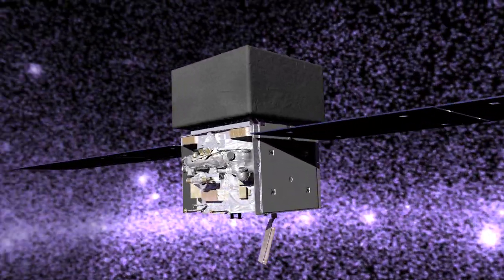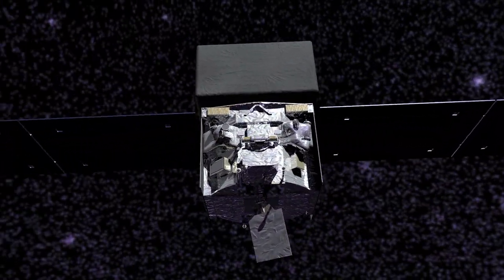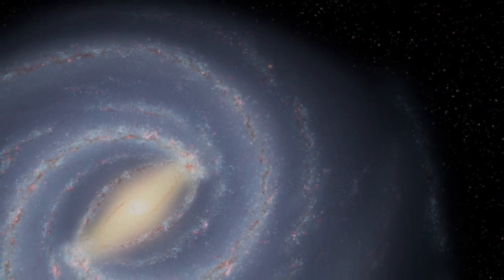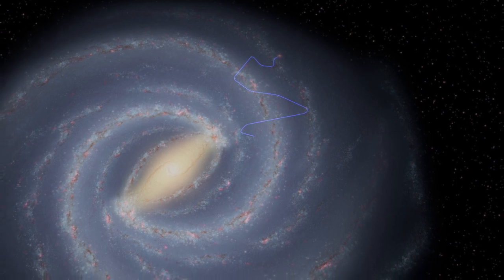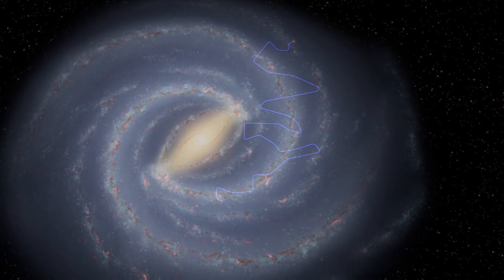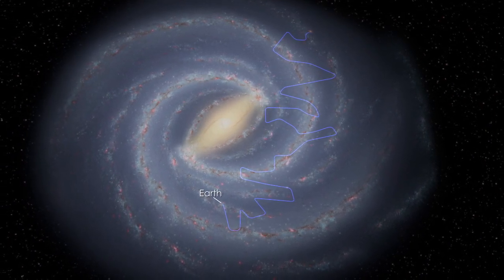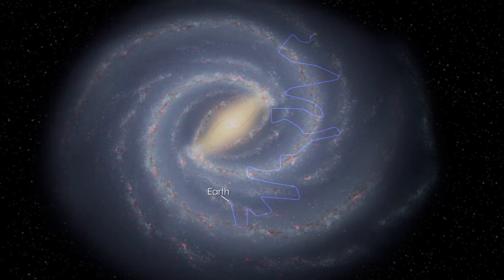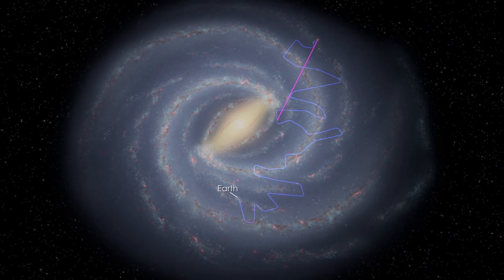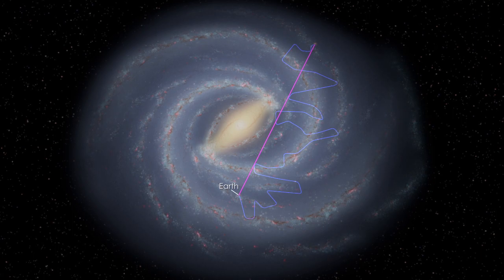Now, observations of two supernova remnants by NASA's Fermi Gamma-ray Space Telescope provide new insights. Because cosmic rays carry electric charge, their direction changes as they travel through magnetic fields. By the time the particles reach us, their paths are completely scrambled — we can't trace them back to their sources. So scientists must locate their origins by indirect means, which is where Fermi comes in. The interaction of high energy particles with light and ordinary matter can produce gamma rays, the most powerful form of light. Unlike cosmic rays, gamma rays travel to us straight from their sources.